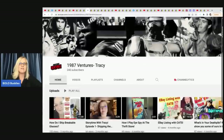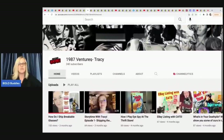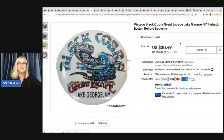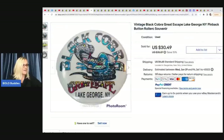The next item comes from 1987 Ventures — Tracy's YouTube channel. She hasn't put much content out lately but definitely sub her up. She is a bolo finder. This is a vintage Black Cobra Great Escape, New York pin-back button roller coaster souvenir. She got five amusement park pins for $2 at a flea market, and this one sold in one hour for $30.49 — a quick sale.